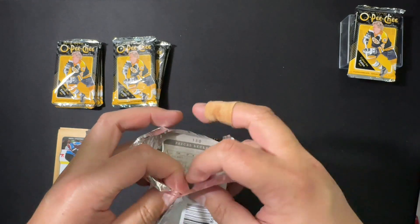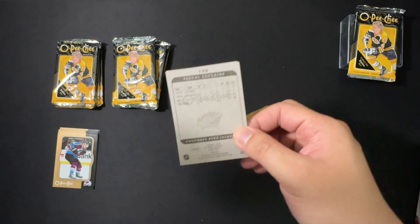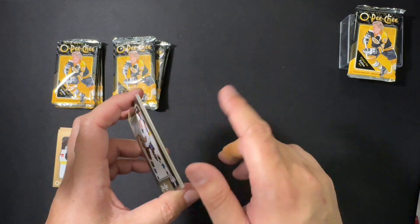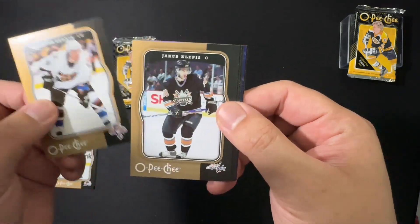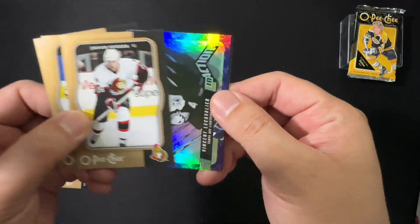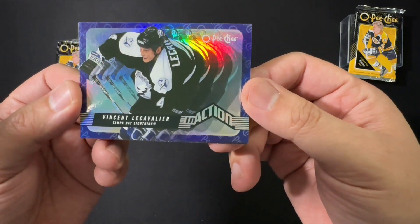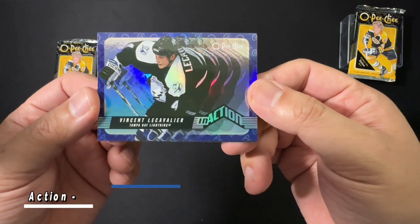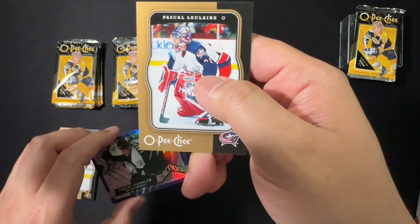Marquee rookies are supposed to fall one in every two packs, so we're looking to see a total of six here. Other inserts include team checklists, season highlights, record breakers, in-action, stat leaders, and Bobby Orr panoramic. We've got Richard Zednik, Jakob Clepis, Travis Moen, Jason Spezza, and our first insert of the night — Vincent LeCavalier in-action. Very cool, already starting off better than our previous tin.